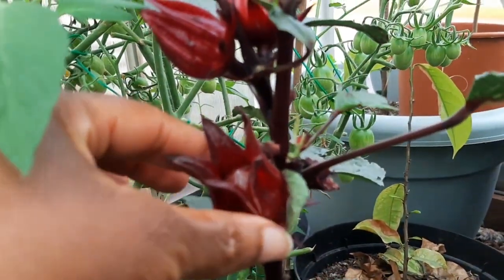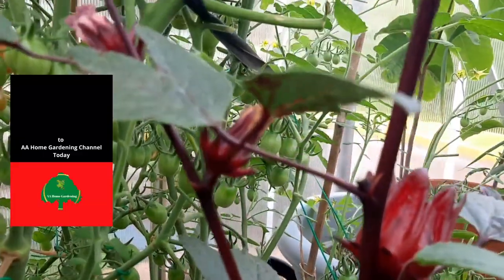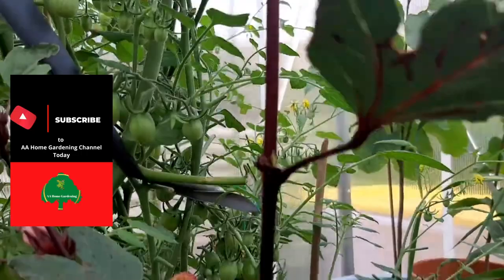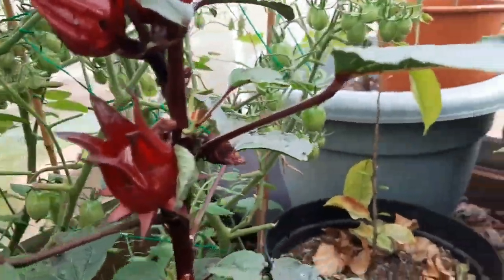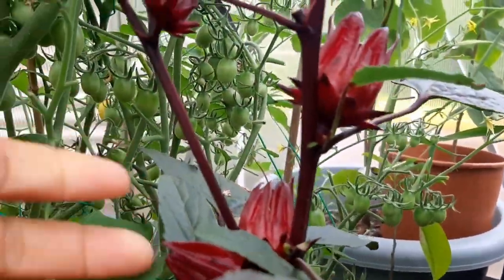Usually these are ready to harvest in December, Christmas time in Jamaica. But I started these super early because last year I did get them to grow nice and everything, but it was too late. So I started super early this year, and now I'm going to have a harvest!